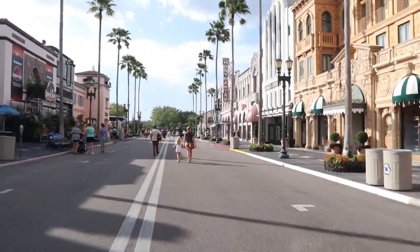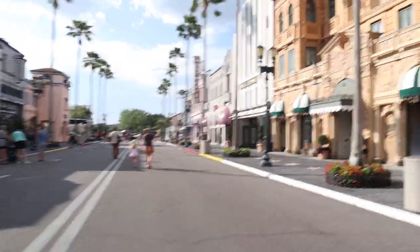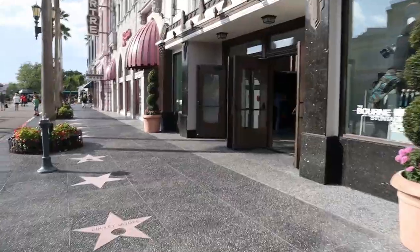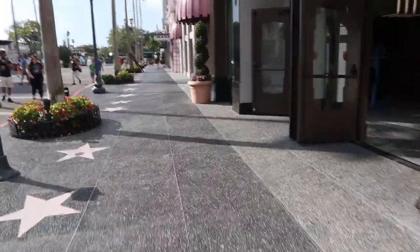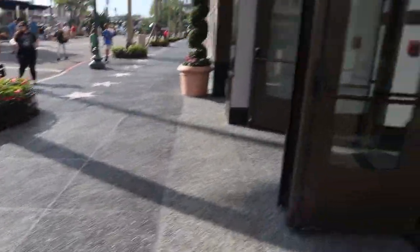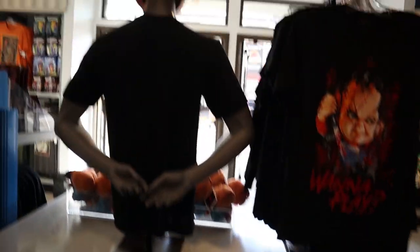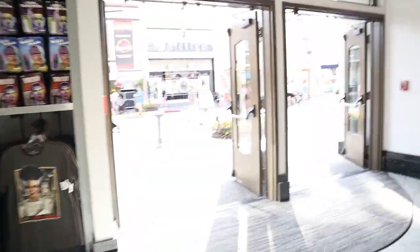Right now we're heading down Hollywood. First I want to show you guys some Horror Nights merchandise — there's no more preview merchandise sign out here from the first Horror Nights announcement. Back when they announced the first tickets this year, they had some merchandise here. They still have it in the store, and now the centerpiece is replaced with Chucky merchandise, but they just don't have the sign outside. We should be getting another Horror Nights announcement very soon.